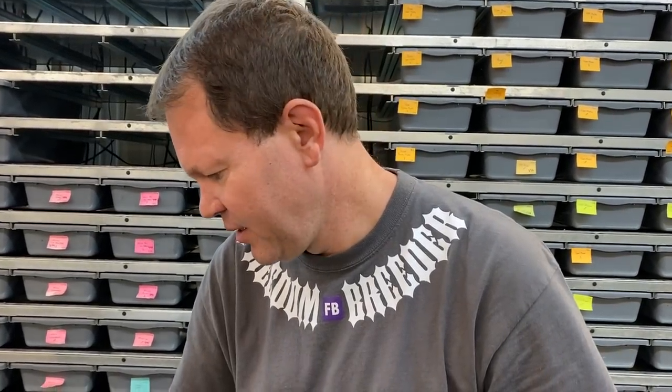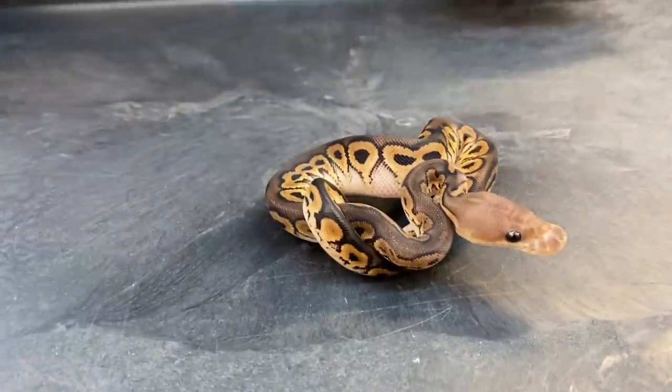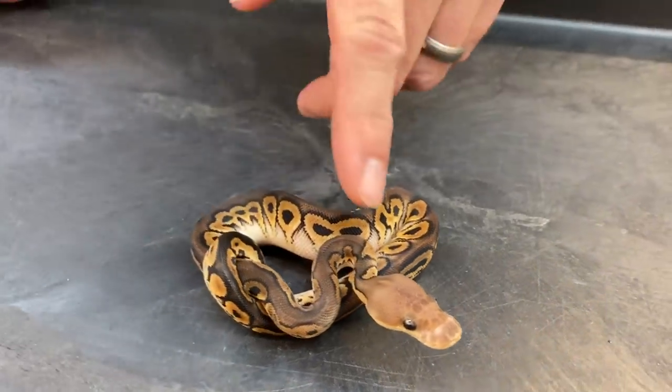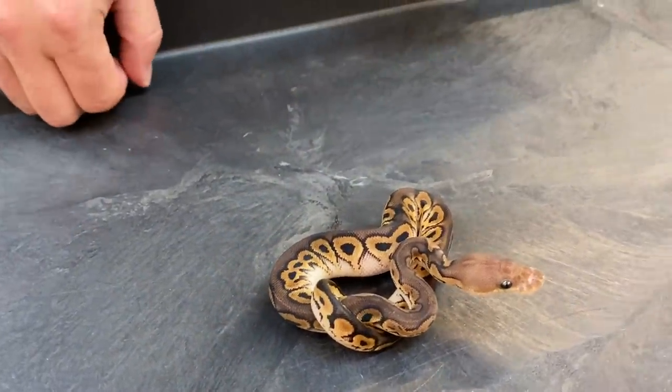This clutch is from a banana cinnamon double het genetic stripe clown. I did produce a pewter in this clutch — it wasn't a very big clutch, from a pretty small female. I only got three fertile eggs out of three fertile eggs and three infertile eggs. This one is a little cinnamon clown — actually the first normal cinnamon clown I've ever produced. I've been producing black pastel clowns for several years but no cinnamons, and there are some definite differences, most notably in the head color. Cinnamon clowns aren't super uncommon but that's the first one I've produced.